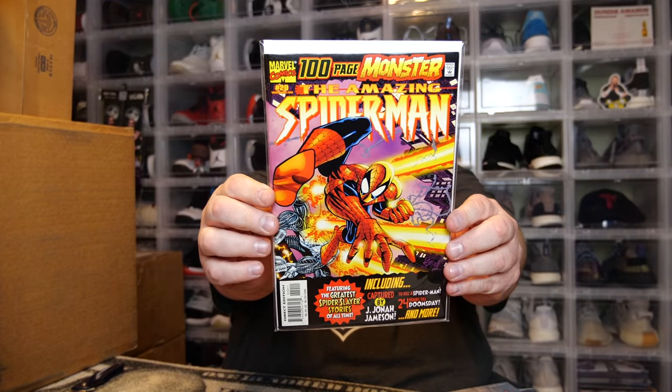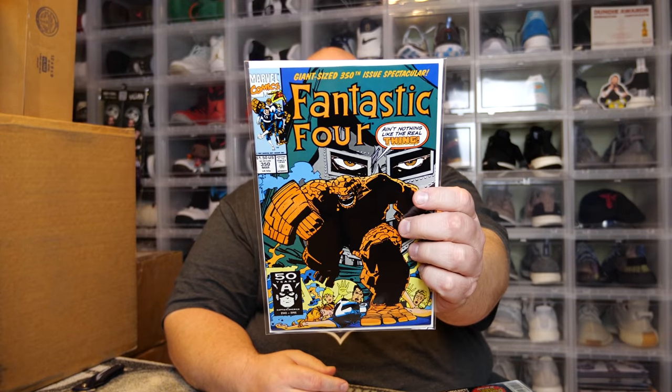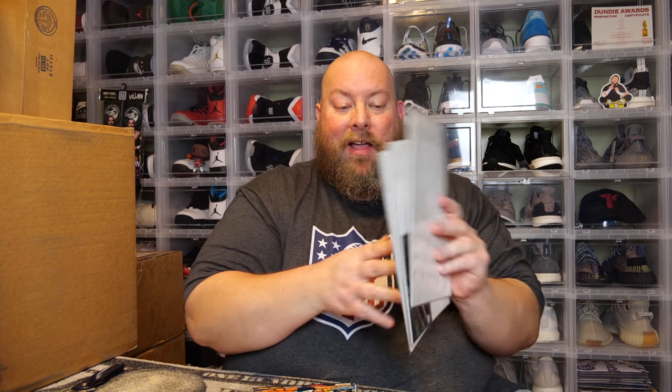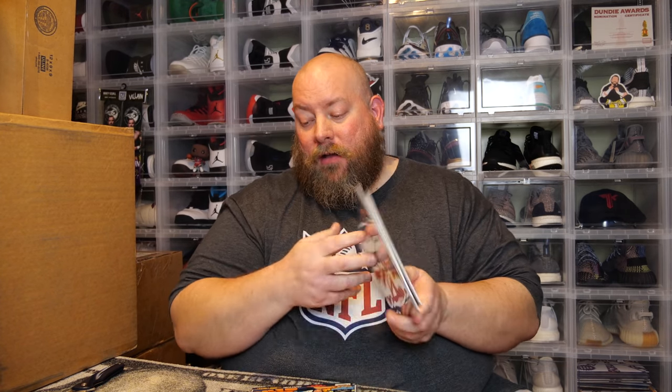Next we have a Spider-Man — Amazing Spider-Man number 20, a 100-page monster. Never seen that one, pretty cool. And then we have one comic left — a little bit of an older Fantastic Four, Fantastic Four number 350. Very cool. So this box actually had three exclusives only to the Mystery Mail Call. Freaking three exclusives — that's nice.